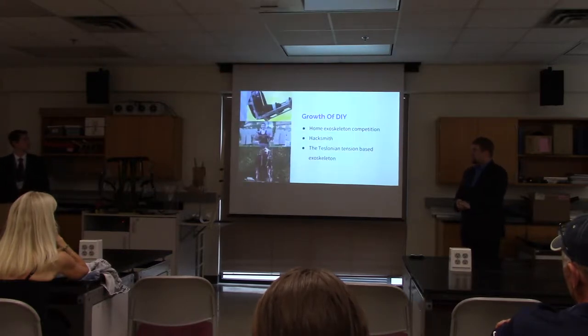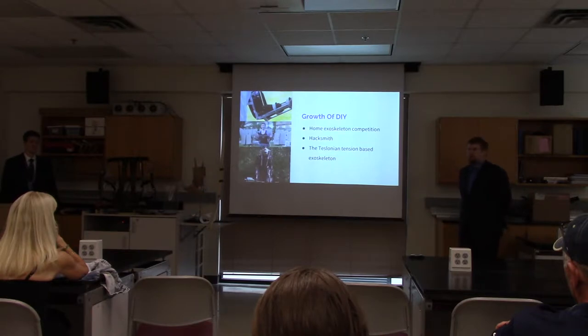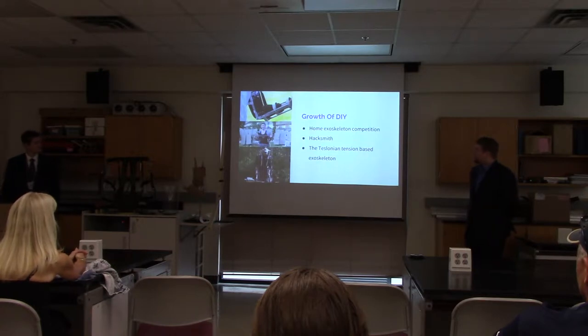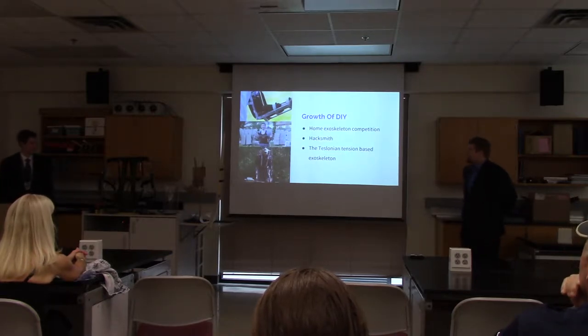With the growth of exoskeleton technology in recent years, there has also been a growing do-it-yourself movement to make similar assistive devices on a lower budget and with a greater variety of materials and actuations. Our examples include the home exoskeleton competition, which used a combination of steel bars and pneumatic cylinders to create a frame.